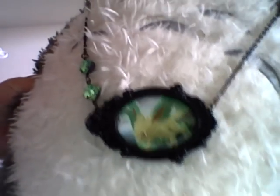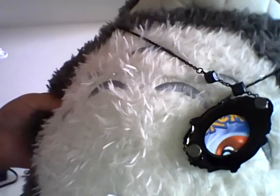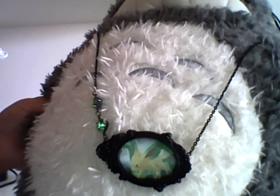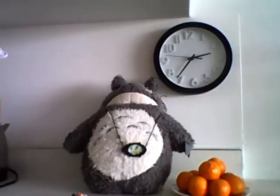Totoro is wearing a Leafeon from Dark Explorers necklace I made. You see the Pokeball on the back there? It can be bought in my store at letscrature.etsy.com. My video's messing up. Thanks for tuning in, guys. Bye.